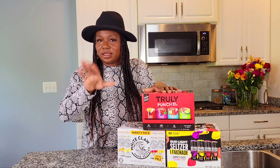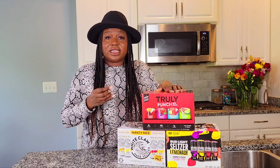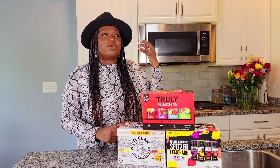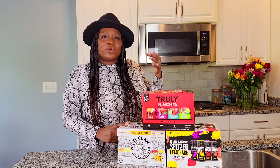What I really got into throughout 2021 is hard seltzers, and these happen to be some of my favorites. Truly Punch — oh my god. If you're that kid that used to drink fruit punch or jungle juice, you're gonna like Truly Punch hard seltzers. They're really good. They do have sugar in them so you have to be careful, but they're really good.